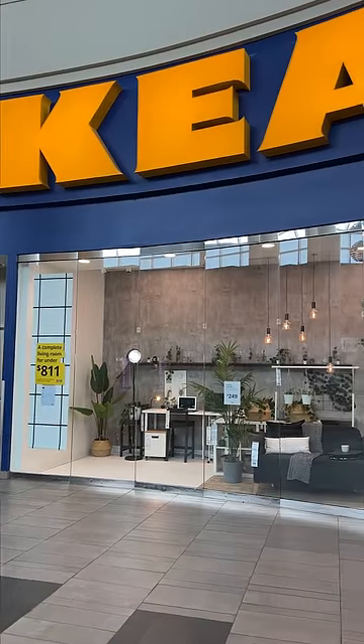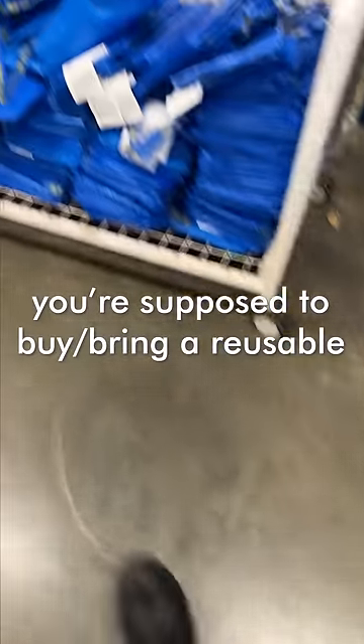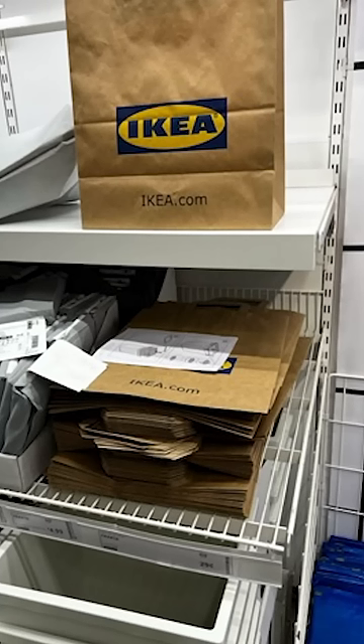I love IKEA, but if you've ever shopped there for smaller items, you'll know that they do not provide complimentary bags. About three years ago, I noticed this almost hidden pile of paper bags that you never see anyone buy, and they're beautiful.